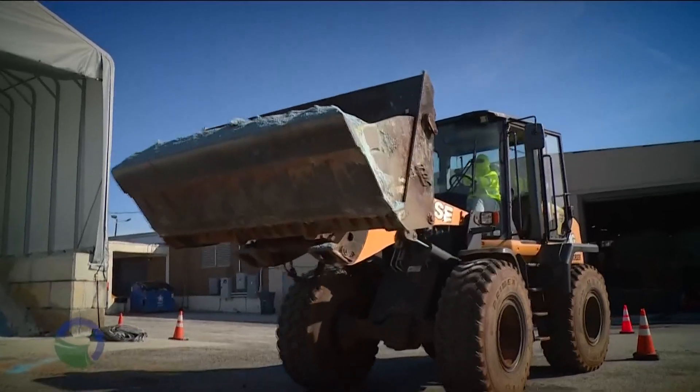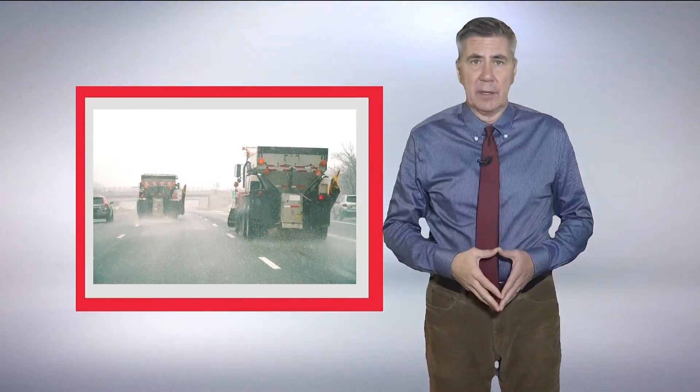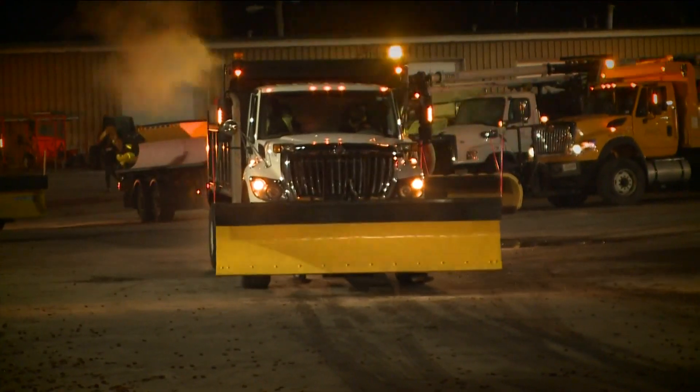GDOT doesn't need blue salt to keep up with where their crews have been. The agency has GPS technology that lets them know where and when their salt trucks have been on the job.